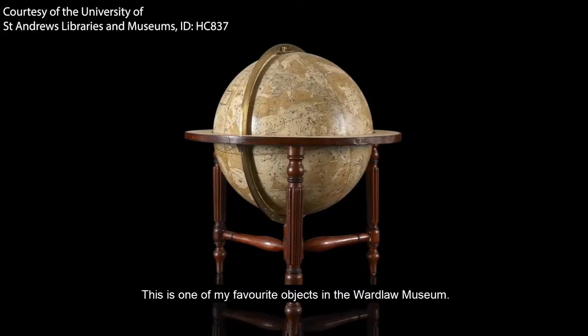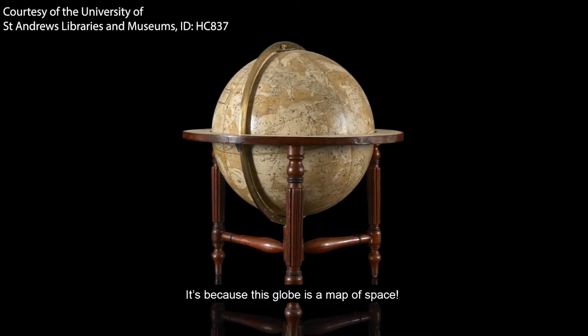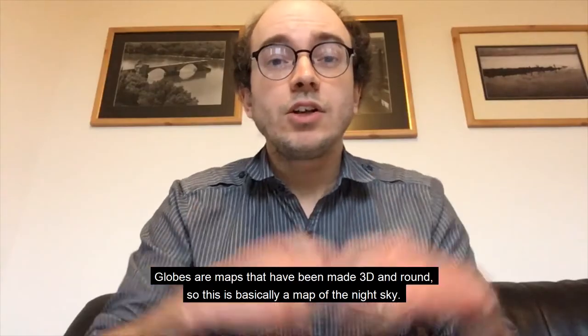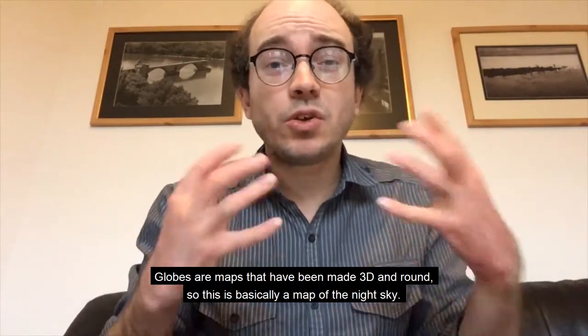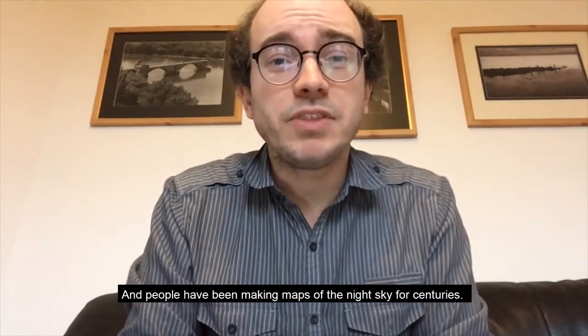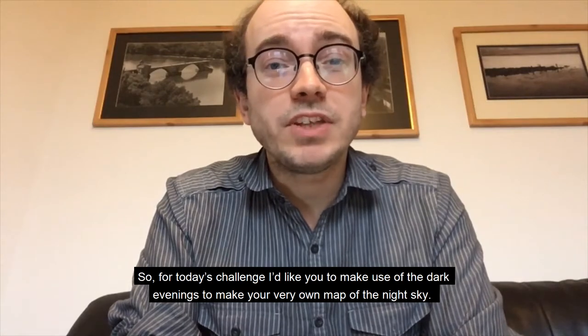This is one of my favorite objects in the world at the law museum. It's a globe, but where are the countries? Why can't you see the sea? It's because this globe is a map of space — it shows the stars and the constellations. Constellations are the pictures we make by drawing lines between the stars. Globes are maps made 3D and round, so this is basically a map of the night sky.